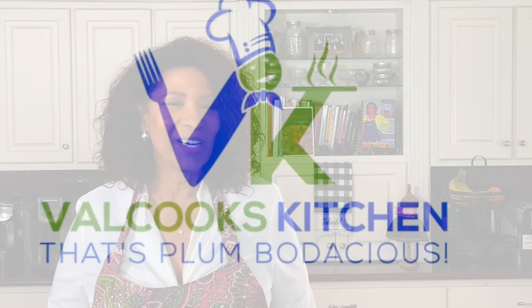Hi, I'm Valerie, and welcome to Val Cook's Kitchen Channel, where we infuse a little bit of Cajun soul to delicious meals from around the globe in quick and easy one to two minute videos. Together, we will create tantalizing, delicious, and as my dad used to say, plumbodacious meals.